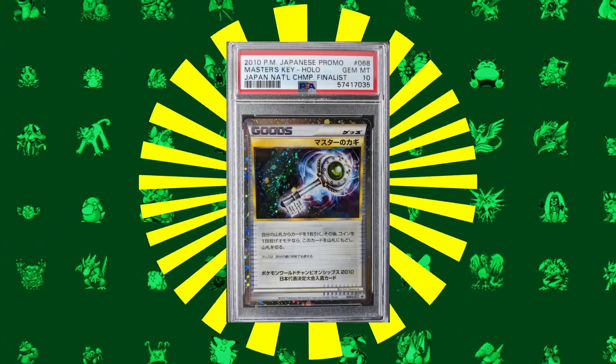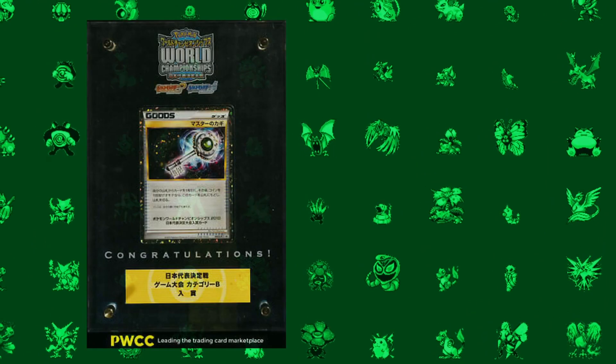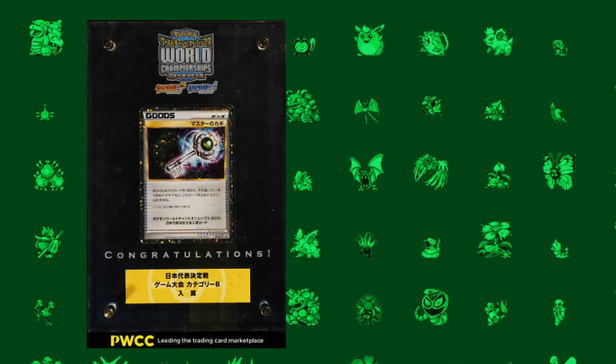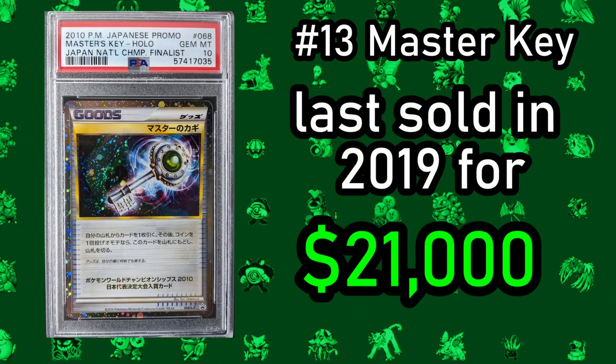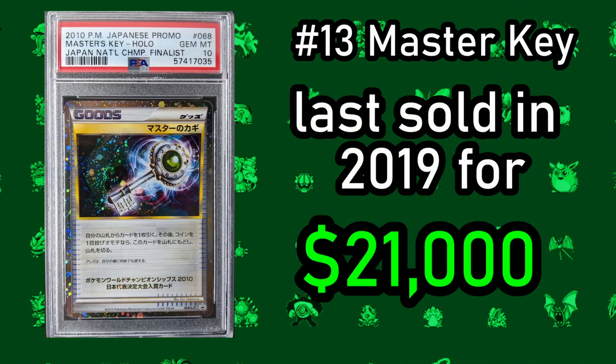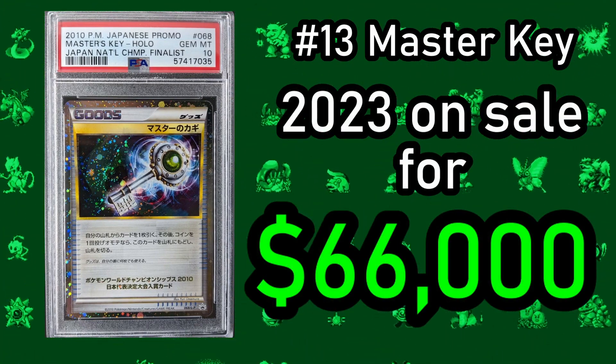A recent addition to the Pokemon Card Hall of Fame is the rare Master's Key prize card from the 2010 Pokemon World Championships. Each of the participants in this championship were awarded this card, meaning only 36 of them exist today. In 2019 at auction the card sold for $21,000, but jump forward four years and the card had tripled in price to $66,000.